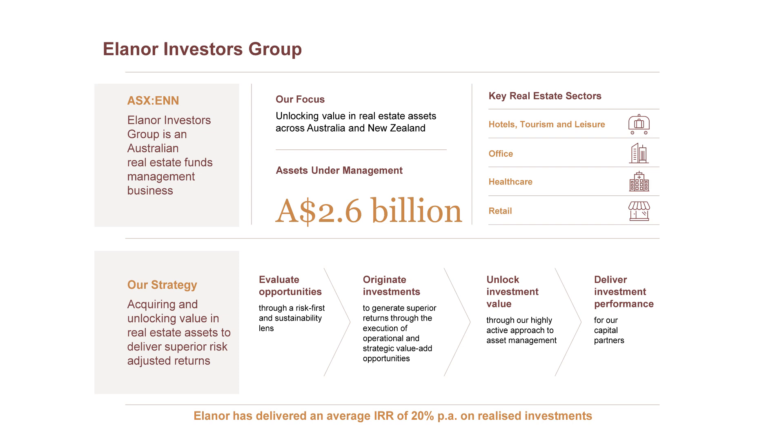Eleanor Investor Group is a listed real estate fund manager that invests across four main real estate asset classes: commercial office, retail, healthcare real estate, and hotels. The group was formed in 2009 and since that period have realised an average 20% return for our investors.